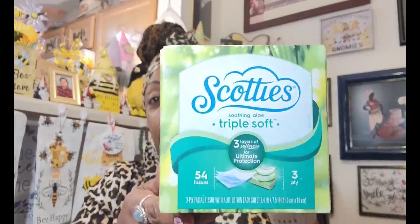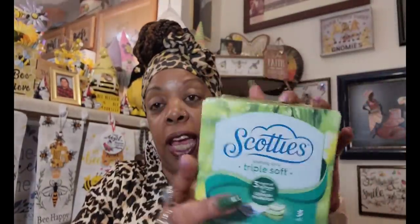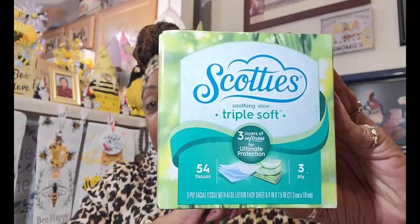I'm going to start with the non-exciting items. These are the Scotty's Soothing Aloe Triple Soft tissues. You get 54 tissues, three-ply, three layers of softness for ultimate protection. I love to put this little box of tissue right here on my little coffee table because it's small, so a big box takes up too much room. And I like these — they're very, very soft.